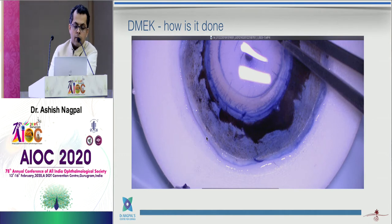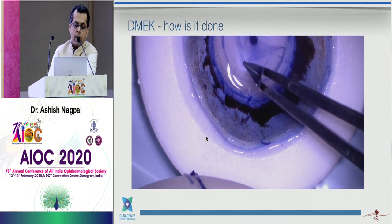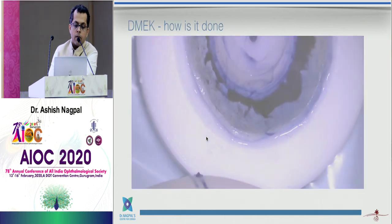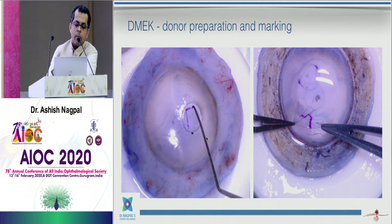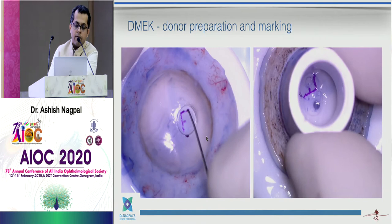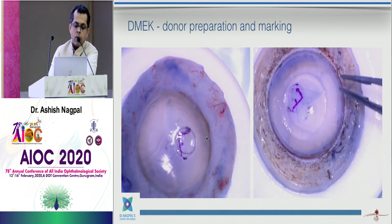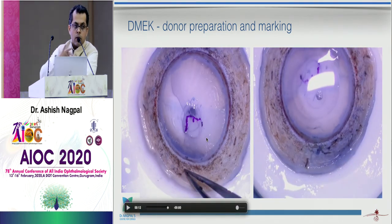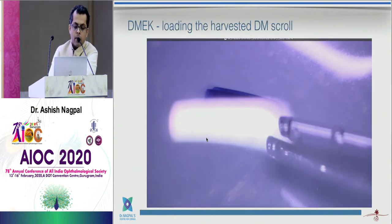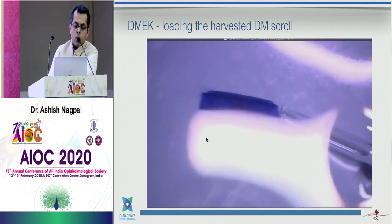Let me briefly show the DMEK procedure in a few steps. First, you take the donor cornea and remove the Descemet's membrane by peeling it off. Then you mark it with an asymmetrical letter like 'F' so you know which side is up and which is down — it's a very thin membrane and can easily flip inside the eye. Once peeled, you stain it with trypan blue and load it into a special injector.